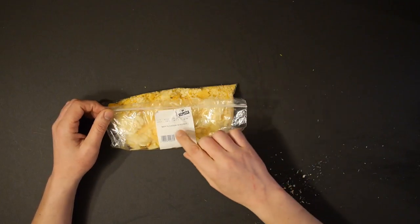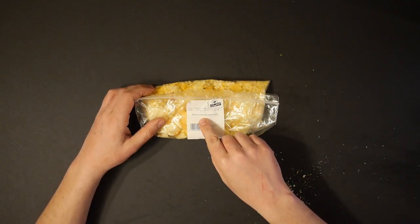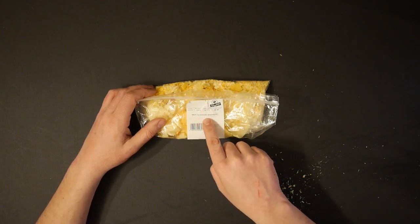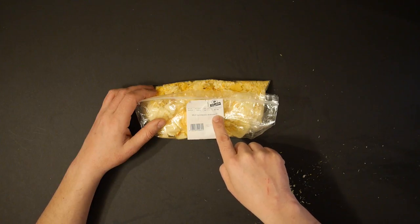By the way, they misspelled it on the label — maybe this is why it's so cheap. It says 'meat and chess savings.' Chessay, if you want to be French. It's fancy meat and chessay shavings for 80 cents.